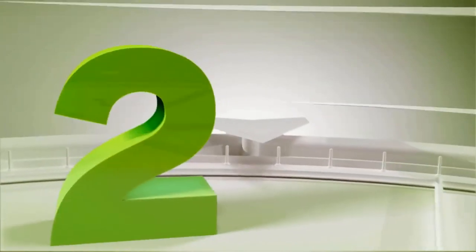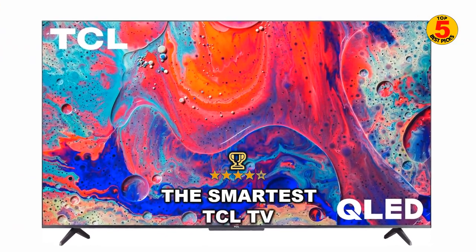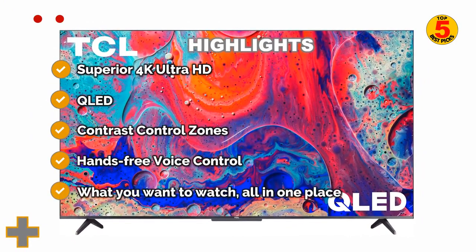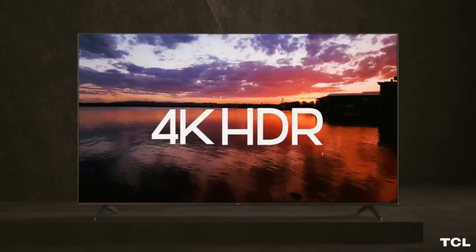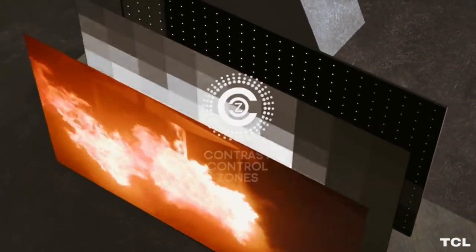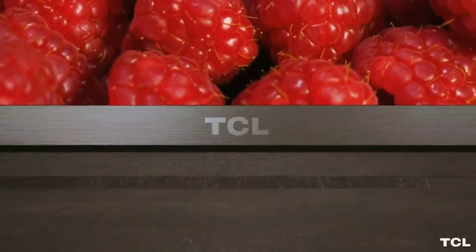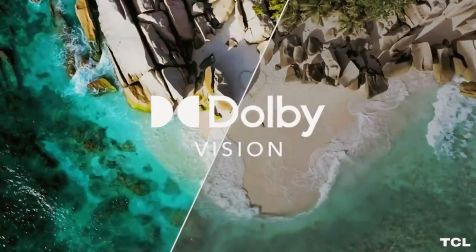At number 2 is the TCL 5 Series Google TV S546 — the smartest TCL. With its combination of smart TV features, solid performance, and great value for your dollar, it builds on the foundation of the already good 5 Series. The move to Google TV gives the affordable 4K smart TV a more premium smart TV platform, one that offers personalized and customizable suggestions, a huge assortment of smart features, and deep Google Assistant integration that makes it a viable center for the entire home of connected gadgets.